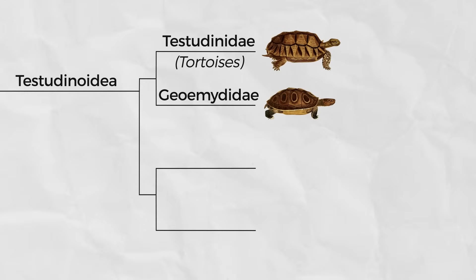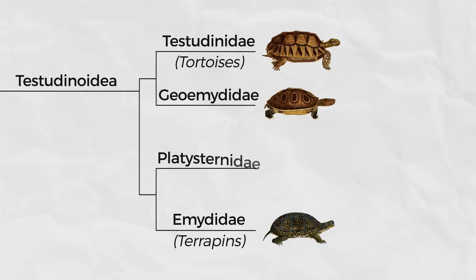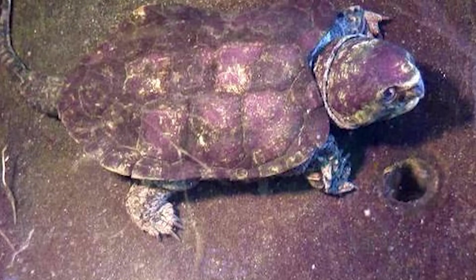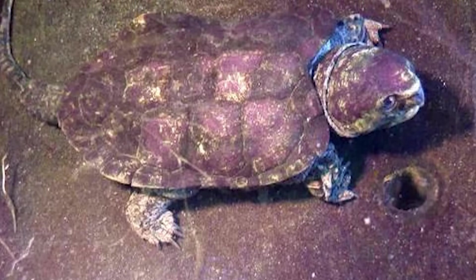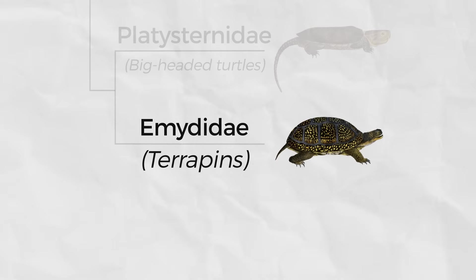The second clade within the Testudinoidea includes the Emydidae, the terrapins, and the Platysternidae, the big-headed turtle — the only turtle that may be more rad than the common snapping turtle. I know that I once said that terrapins are a garbage group, and they often are, but as long as you only consider members of the family Emydidae to be terrapins, then we have no problems at all.